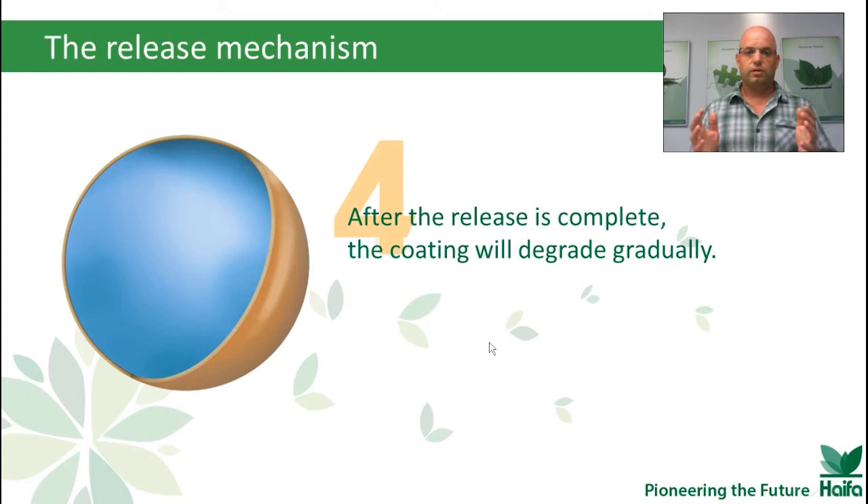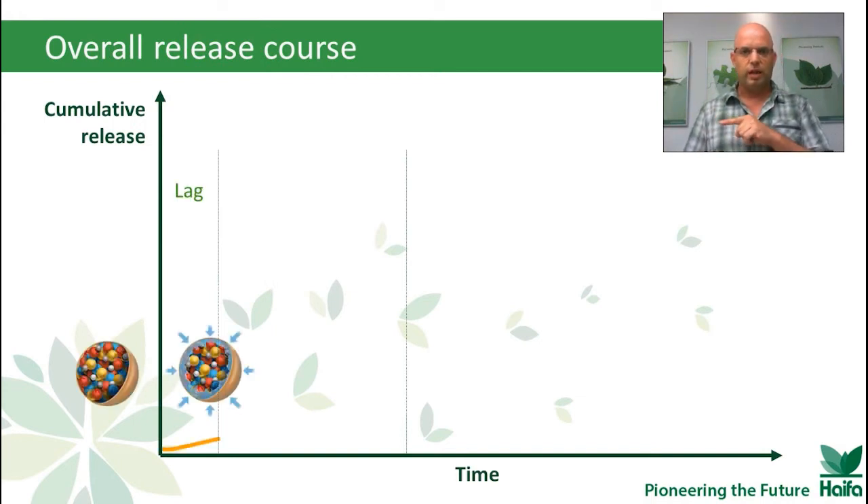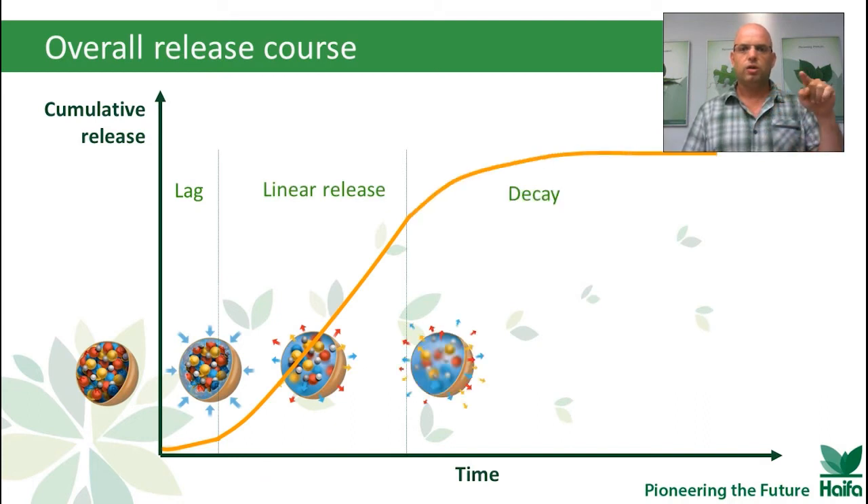On the third stage, we still have water penetrating into the capsule and diffusion of nutrients through the capsule into the soil, but now there is complete dissolution of nutrients inside the capsule. At this stage, the release rate decays — what's really happening is that the concentration gradient between the inner part of the capsule and the soil is slowly declining. After the release is complete, the coating will degrade gradually. So we have the lag stage, the linear release stage, the decay, and of course the empty shell at the end.